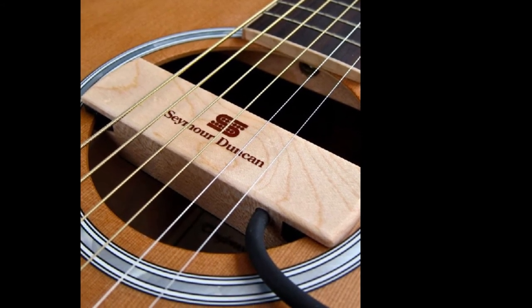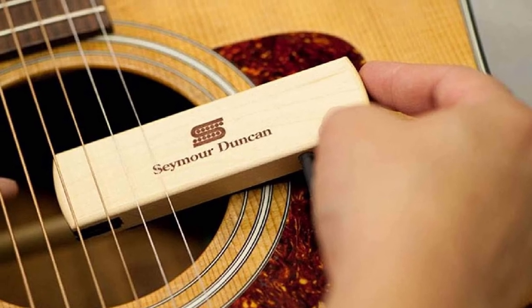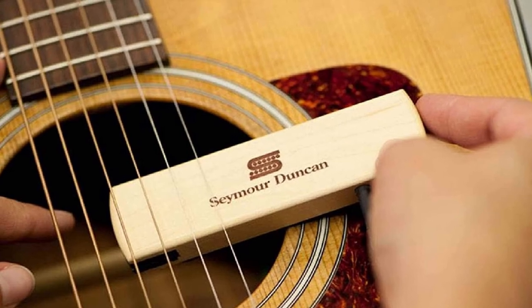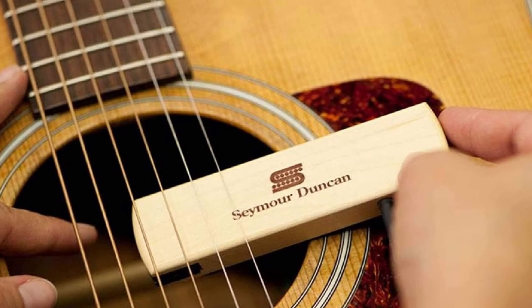The Seymour Duncan Woody HC may not have the friendliest price among the magnetic types of acoustic guitar pickups. However, it does provide you with a sound quality that very few budget pickups can offer.